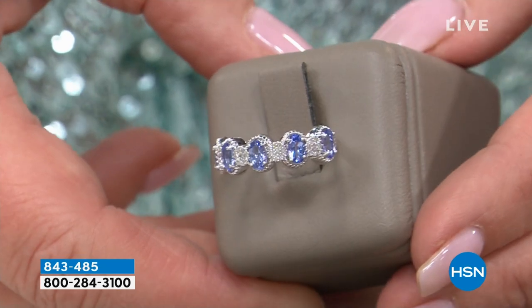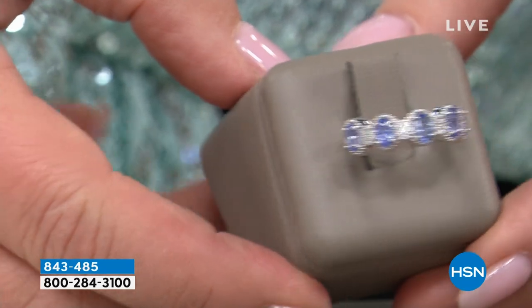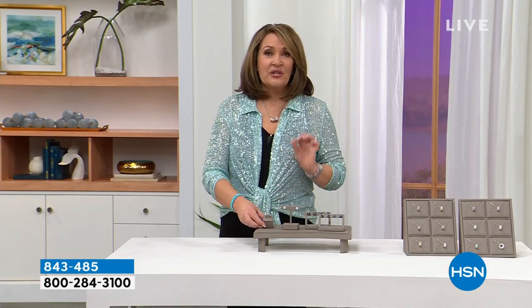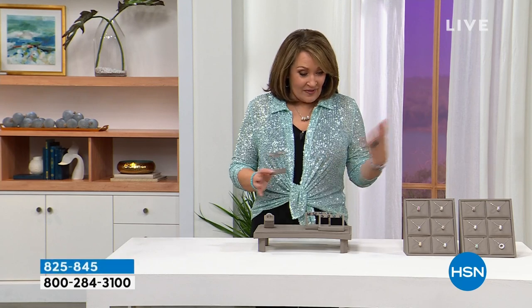Look at the size of the tanzanite, the color of the tanzanite — notice it alternates in between pavé-set diamonds. It's a fabulous band ring. Tanzanite is my personal favorite of all colored gemstones, and this particular ring is so special — it's kind of a one and done for us. Stay tuned for that very special tanzanite and diamonds five-stone band.